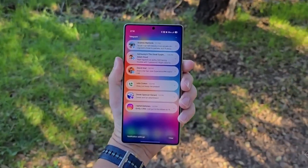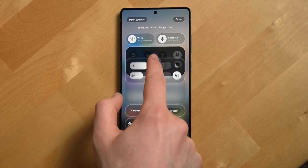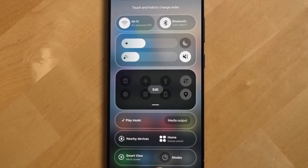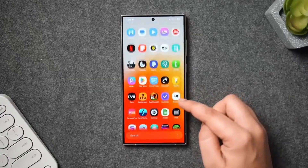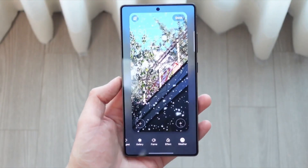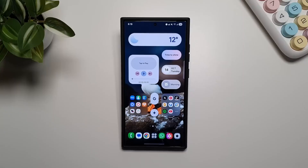Looking ahead, One UI 8.5 feels like groundwork for future Galaxy devices. Samsung appears to be preparing its interface for larger screens, new form factors, and more immersive experiences without forcing users to adapt overnight. This slow, confident evolution suggests Samsung is thinking long-term.